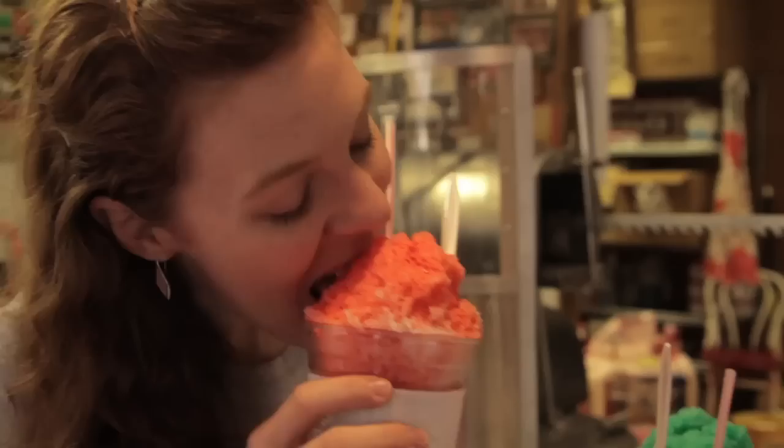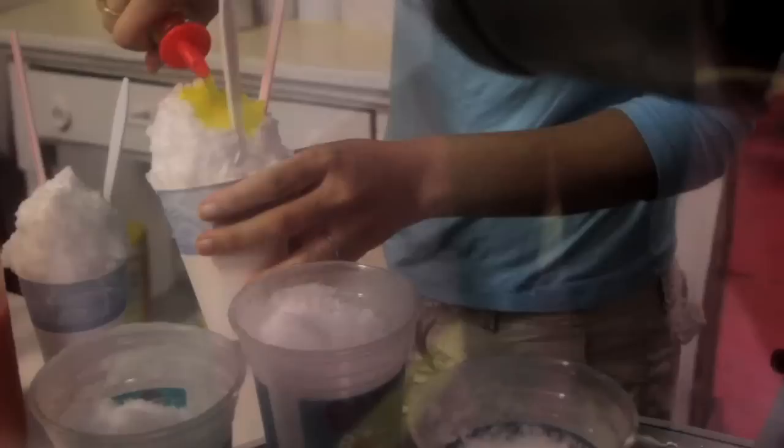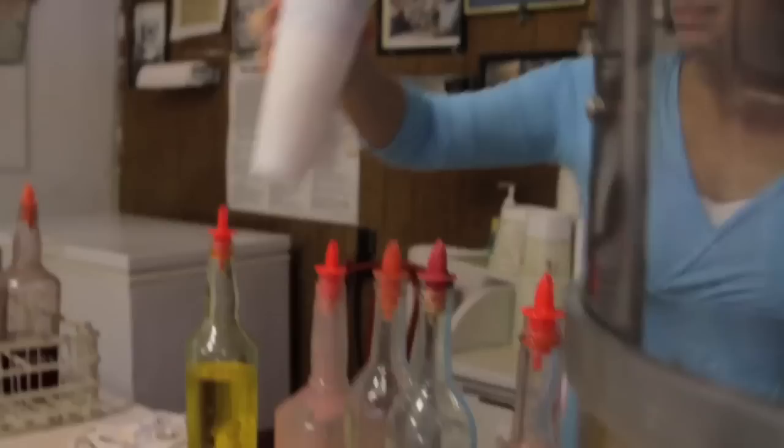There are many places to get snowballs in New Orleans, but one place that is in a class all on its own is Hanson's Snowballs, opened in 1939 and has been serving up delicious snowballs for 71 years. The syrups are made by hand every single day and all use local ingredients. The strawberry has Louisiana strawberries, and even the ice was made by a machine that Ernest Hanson made himself.